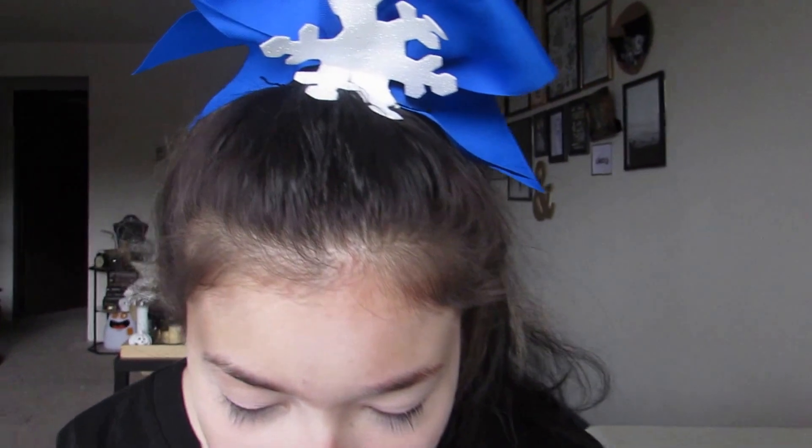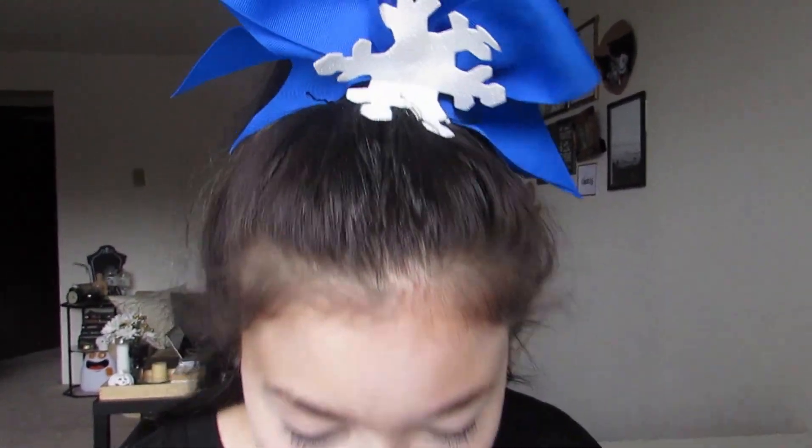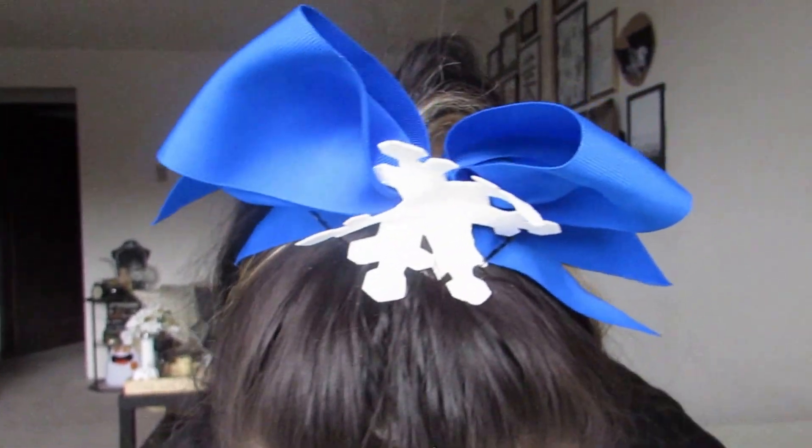As far as cheer makeup goes, I don't really think that your base is super important — like having a flawless complexion isn't going to be as noticeable as if you are not wearing lipstick, for example. Everything's in a bag and I can't find it. I'm stressed.